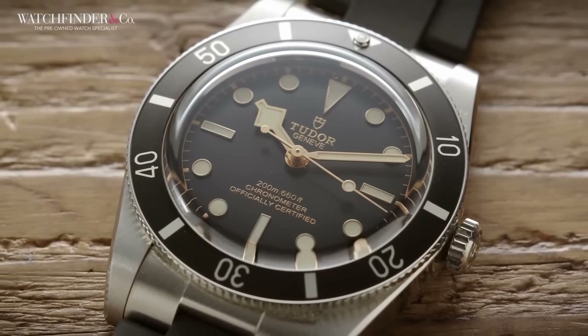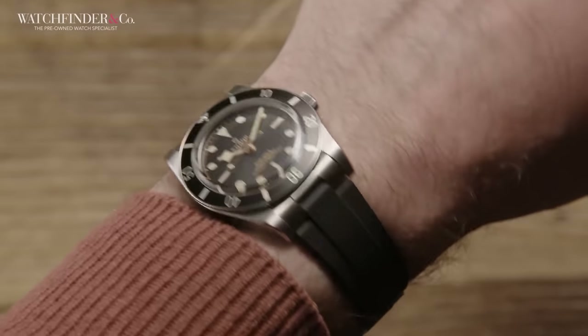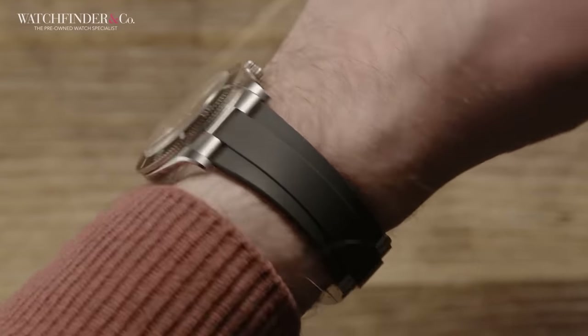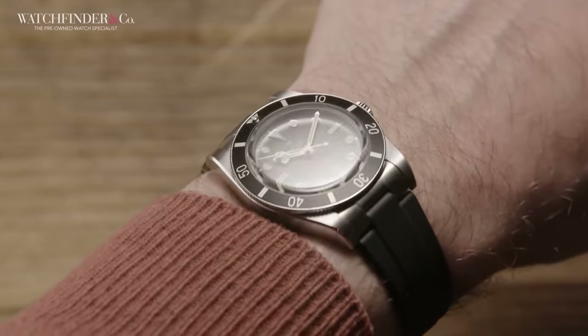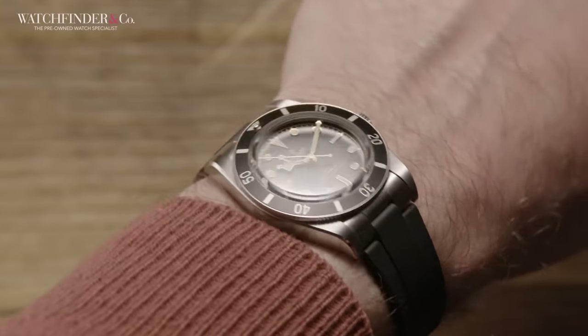That is, unless you like your watches bigger. It's a 37mm case, and although it doesn't wear as small as you'd imagine, if you like a bigger piece — say the 42mm Explorer II — you're going to be disappointed.